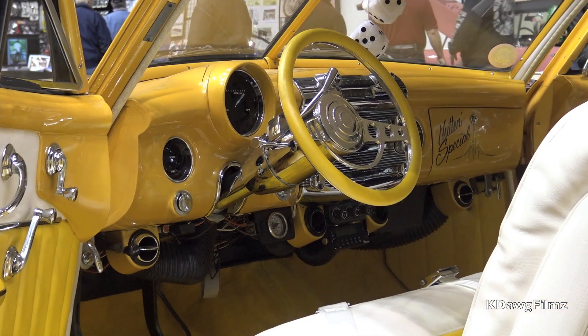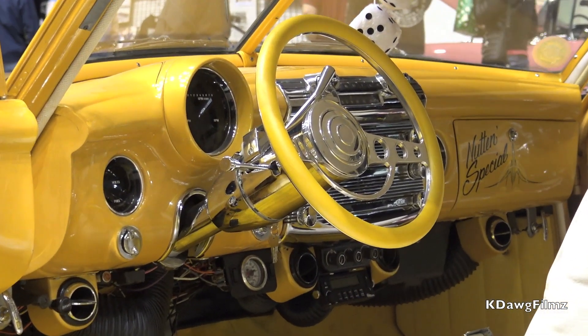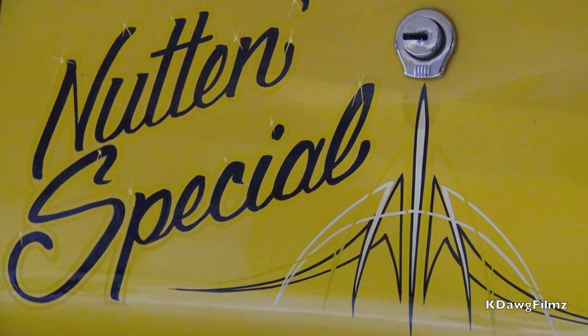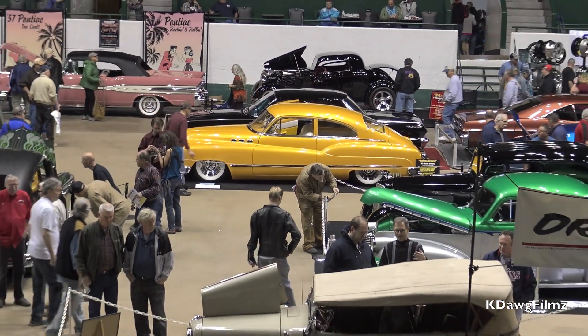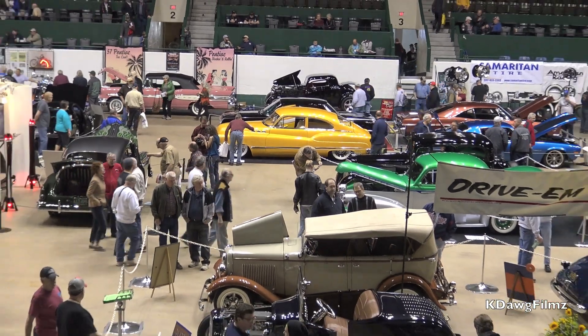The car is a 1950 Buick Special, hence the name 'Nothing Special.' I thought that was kind of a cool name. After this show, it's out on the road — this car will be driven about 5,000 miles this year.